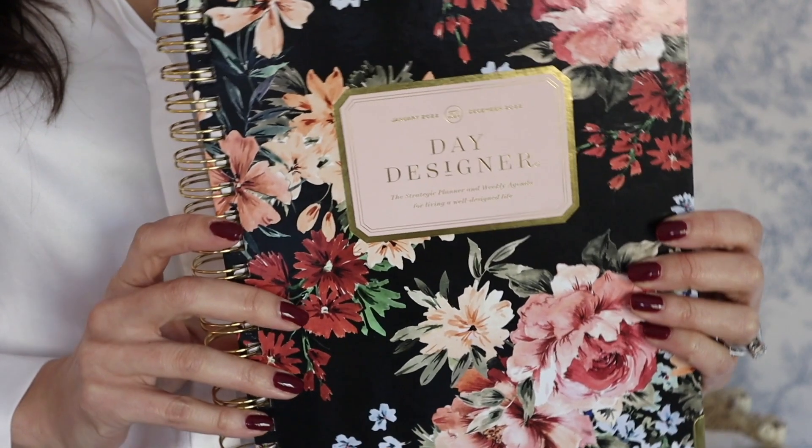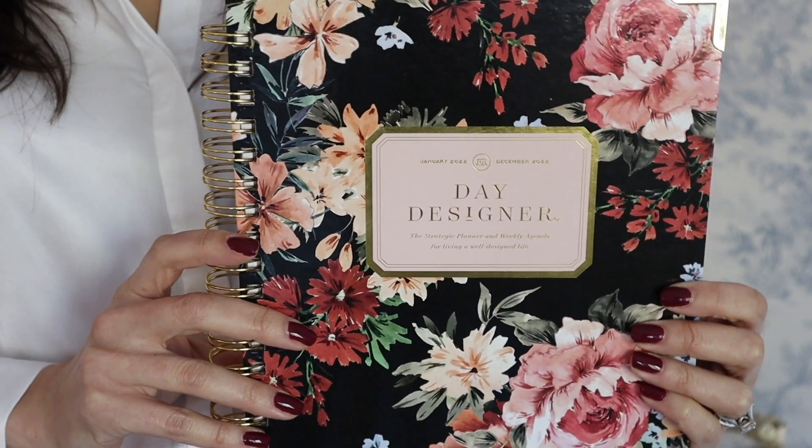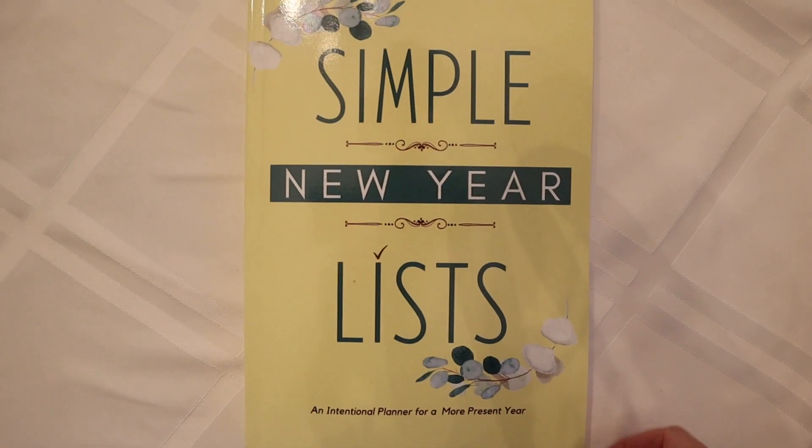Most people have a planner, whether it's something nice and fancy like the one I have — the Day Designer planner, which I'll leave linked below — or an inexpensive one from Walmart. I'm going to show you how to use your planner to achieve your goals. You need an accountability system, and that's where the planner comes in.